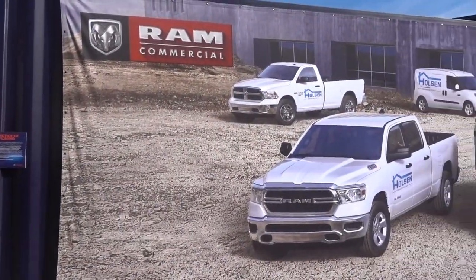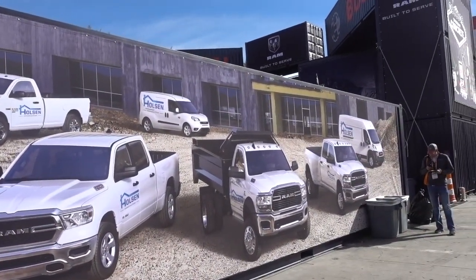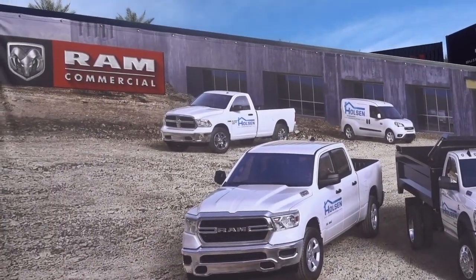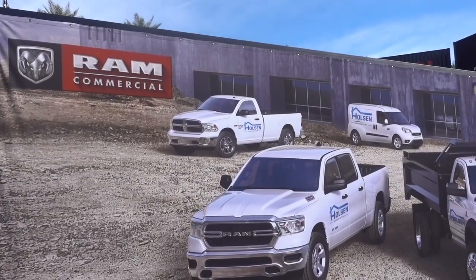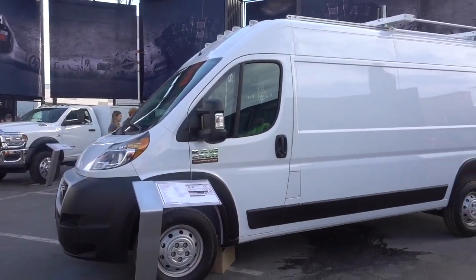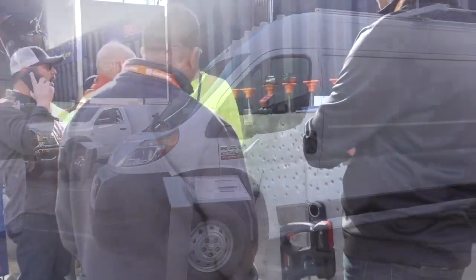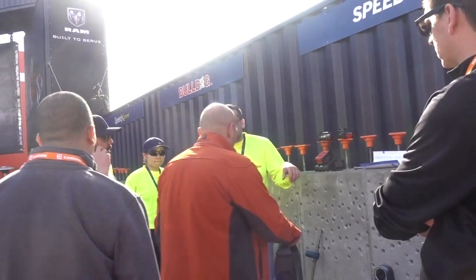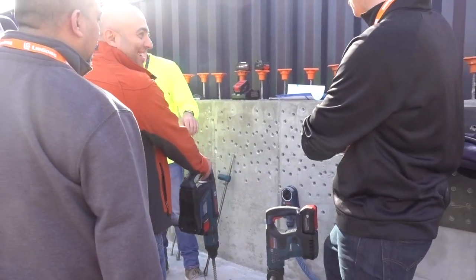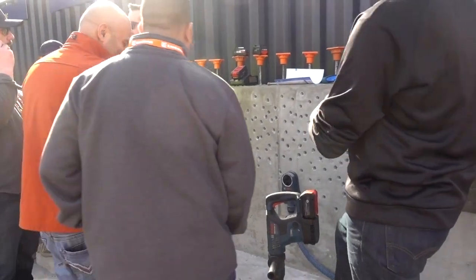With this sign, I'm assuming Ram commercial makes vehicles that can be used by contractors on a job site, and the company name can be prominent on the vehicle. This Ram cargo vehicle is only $36,000. Speed Clean is a Bosch product, and Bosch is sharing the space here with Ram, but they are not a connected company.